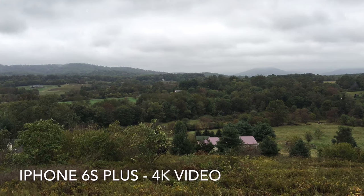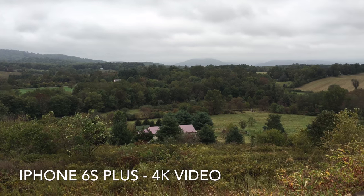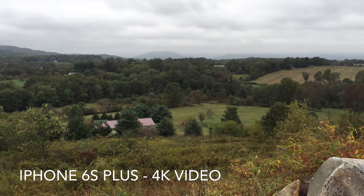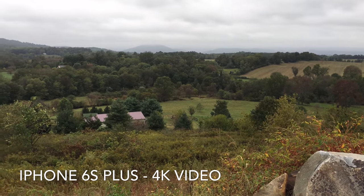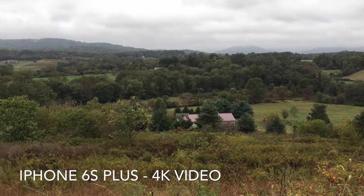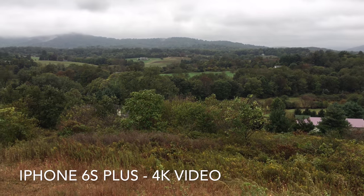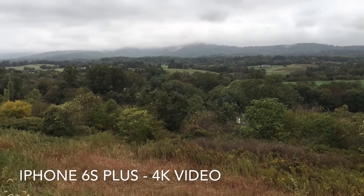Testing out the 4K mode yet again, this time outside at a winery here in Virginia. I don't know exactly what it looks like in the video, but it's a very overcast day, very green. I'm just testing this out — somebody's up on a rock over here.